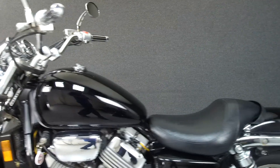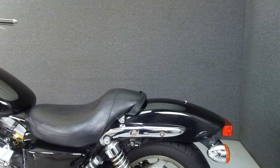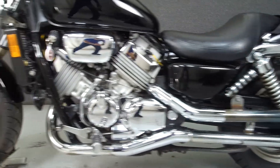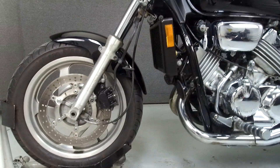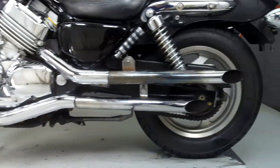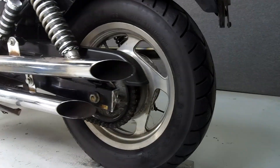This bike has been upgraded with the Jardine exhaust and aftermarket mirrors and grips. This opportunity vehicle is being sold as is without a warranty. We encourage you to see and hear the bike in person. If you are unable to, we will be happy to do a live inspection via Skype or FaceTime.